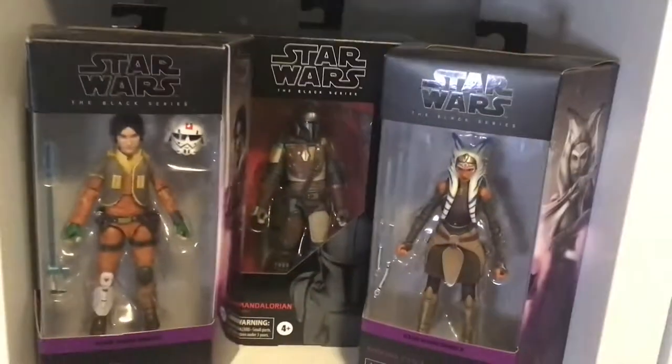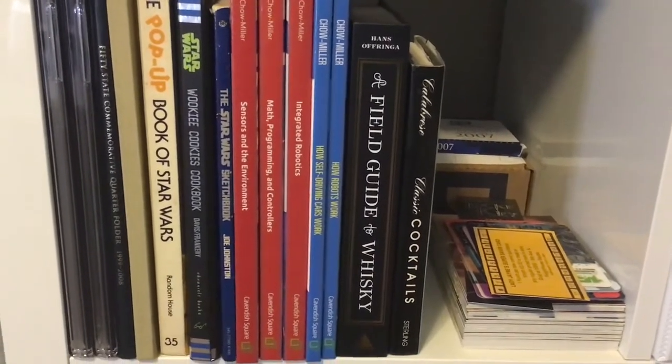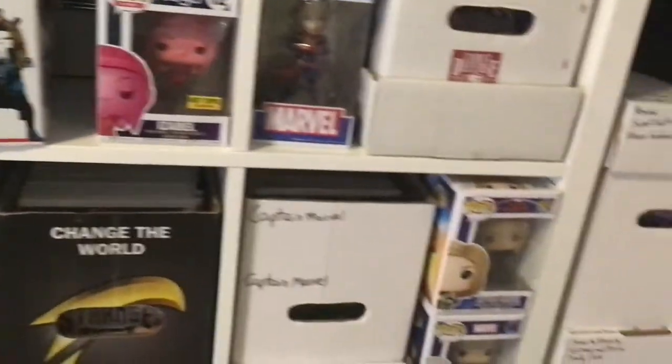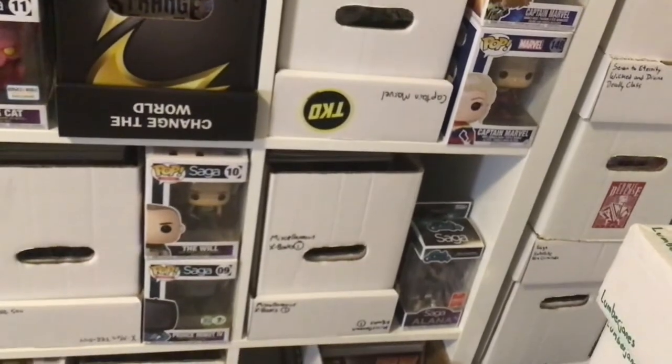Coming over here, we got Mando and Ezra and Ahsoka. Comics that are too big for regular stuff. Just some random books and some more slabs. Those books in the red and blue are the ones that I've written — I'm missing one of them. There's my Spawn newsstand collection and my Simpsons comics. I still don't know what to put in these — they're kind of flimsy but I love these little containers. There's some Saga Pops. Some more Usagi. Captain Marvel Pops. Miscellaneous X-Men.